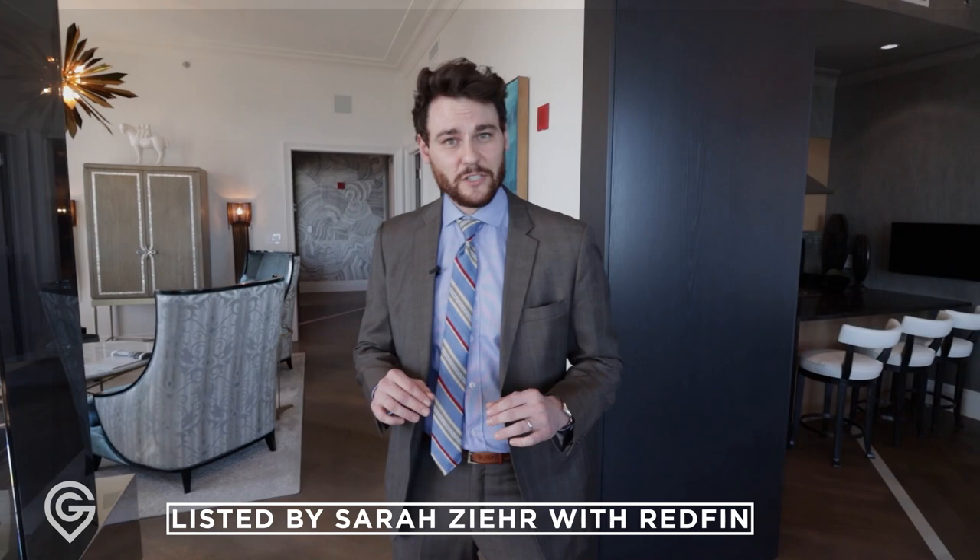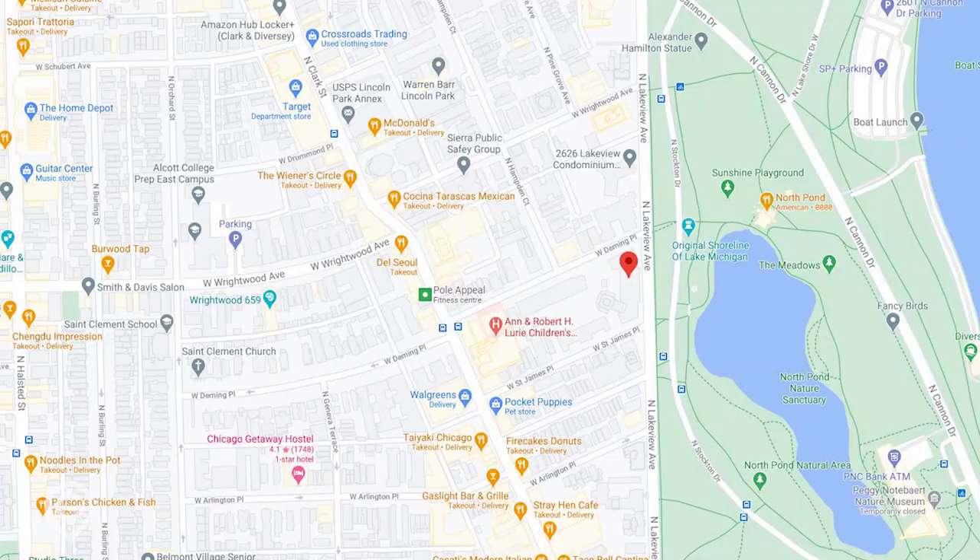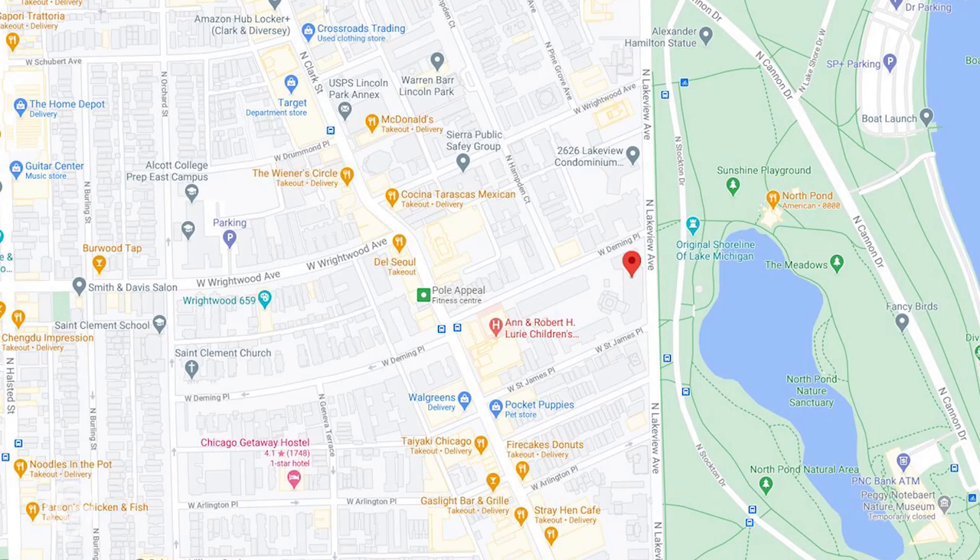We're at 2550 North Lakeview today. This building was built in 2010 and there isn't a better building in Lincoln Park with better views or newer updates. This is the newest building here.